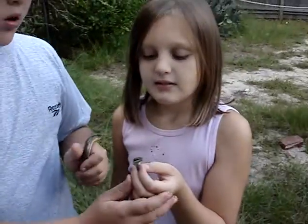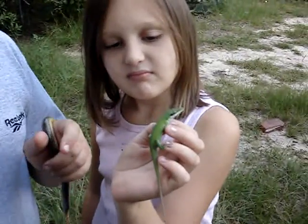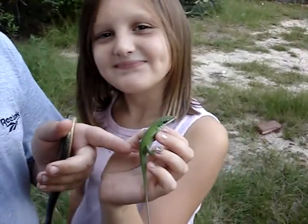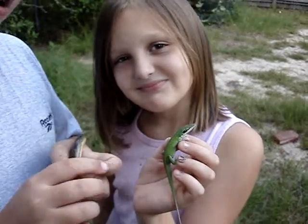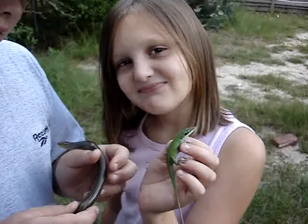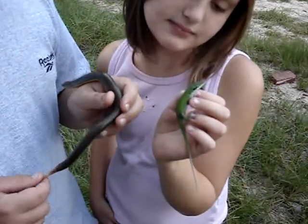And the green anole is right here. He looks like a lizard and most people would recognize him as that. But all lizards lay eggs, and they are reptiles, not amphibians, like frogs.